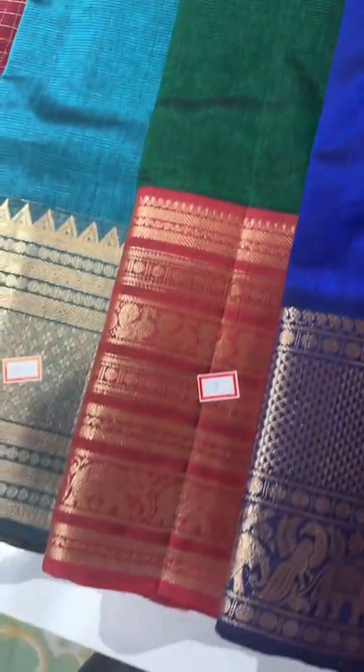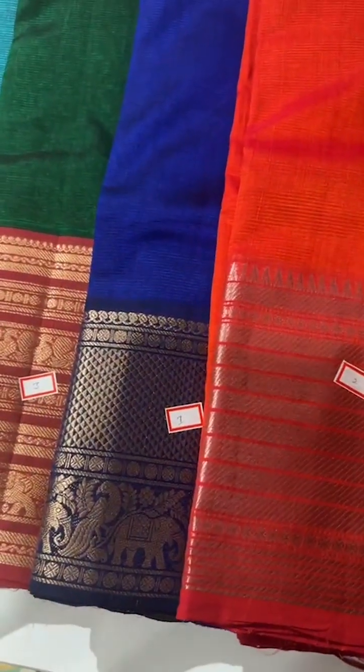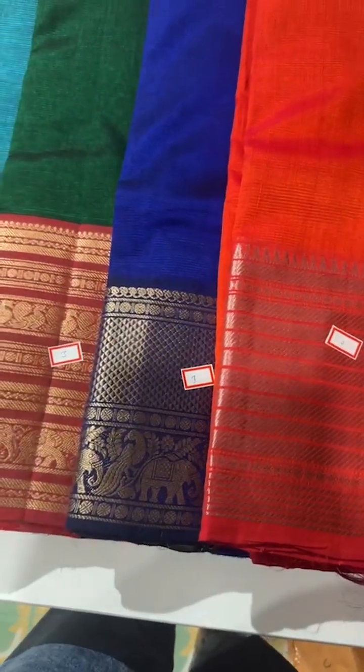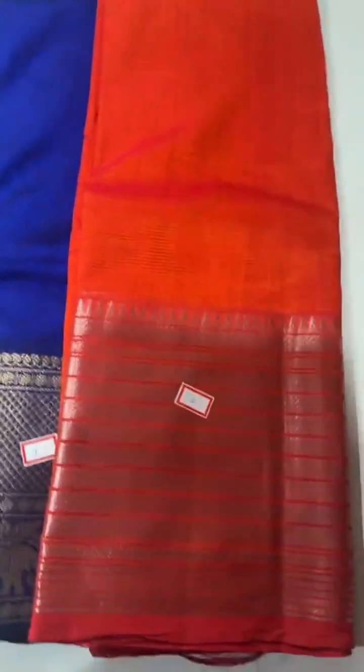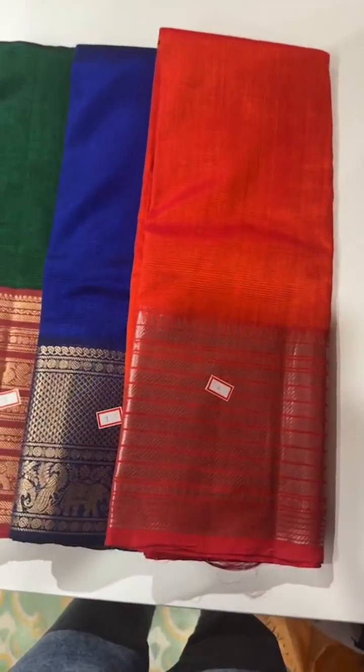This is a bottle green with a maroon combination, plain on the body with a rich maroon border at the bottom. The next shade is another royal blue with a gold zari country-style border and plain on the body. And this is a bright orange with a silver zari stripe border concept and plain body.